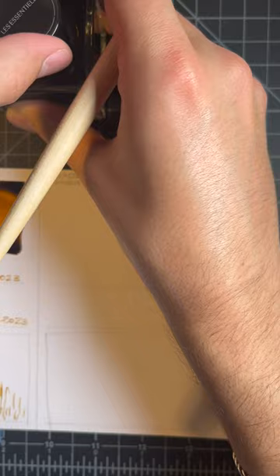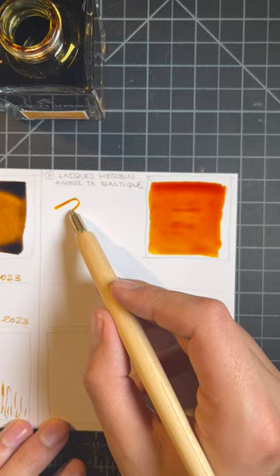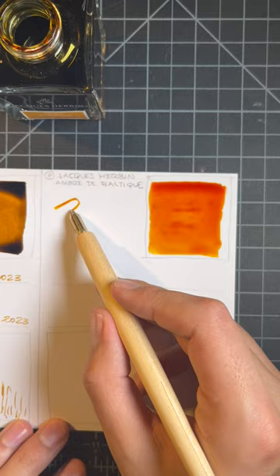Ombre de Baltique surprised me. I sampled it after the Hervin series came out and found myself using it a lot. It's a beautiful sunny yellow-orange, but remains legible enough to use in most of my pens. It always adds a fun pop to the page.